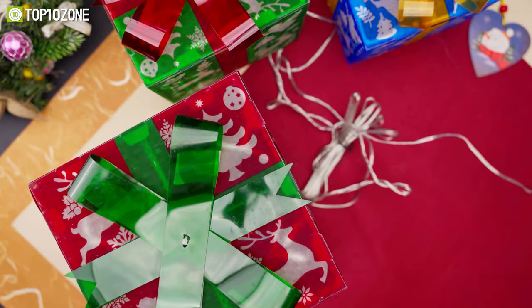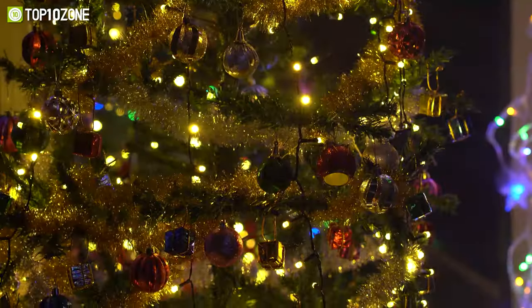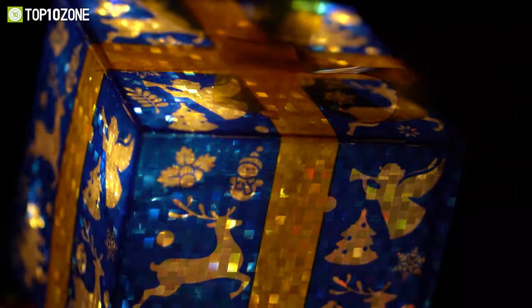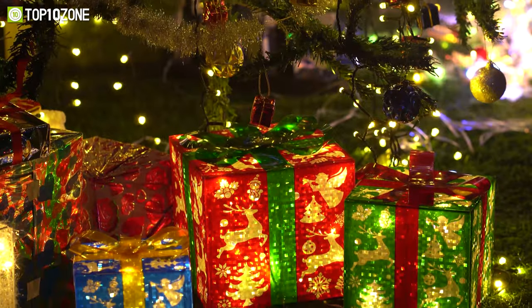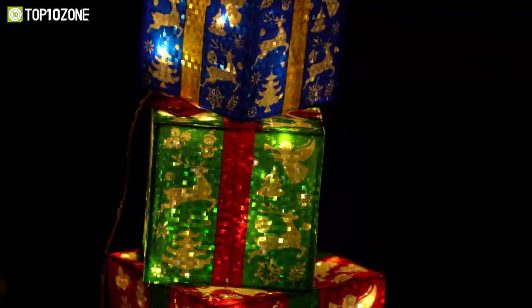Now, here are some more lighted gift boxes with unique Christmas designs. These boxes will help make your home look festive with super bright LEDs and 8 flashing modes. You'll find reindeer, Christmas trees, snowmen, and other images printed on the red, green, and blue gift boxes with colorful bows. After the holidays, you can nest them by size to store, and they'll take up only minimal storage space.